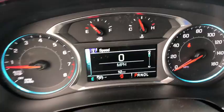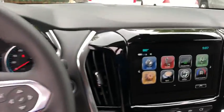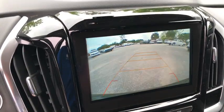Fog lights, security system, trip computer, power windows, electronic stability control, brake assist, tachometer, remote keyless entry.